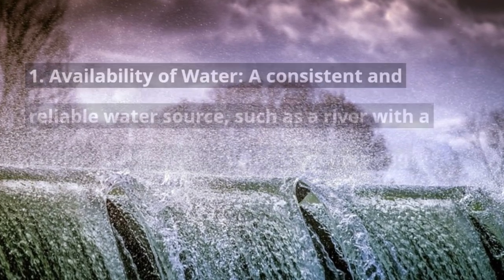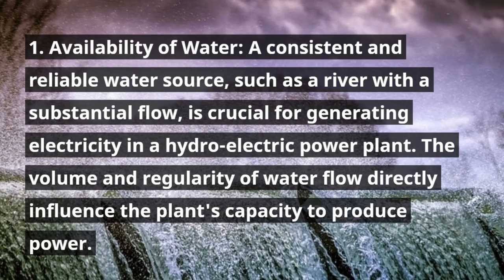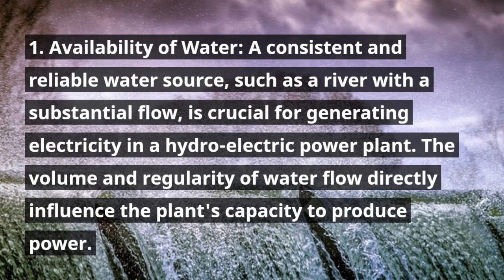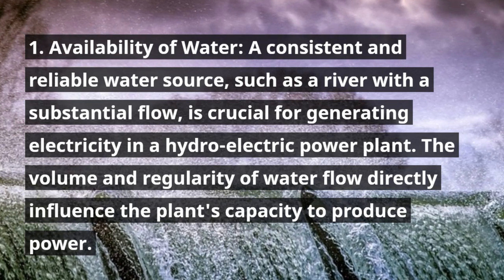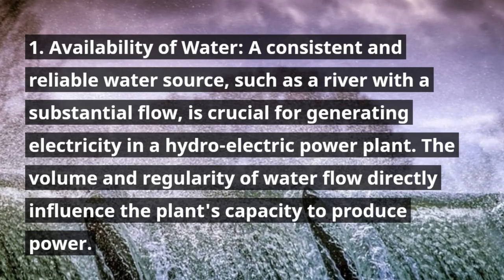1. Availability of water. A consistent and reliable water source, such as a river with a substantial flow, is crucial for generating electricity in a hydroelectric power plant. The volume and regularity of water flow directly influence the plant's capacity to produce power.